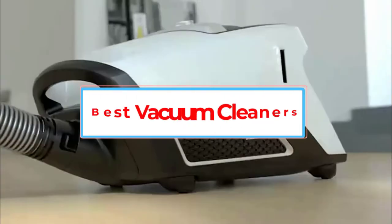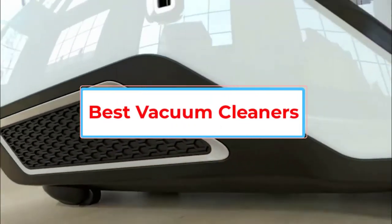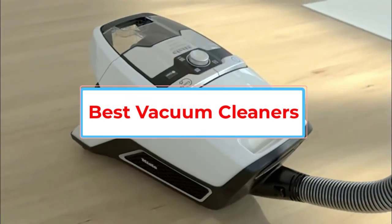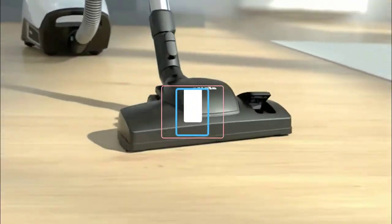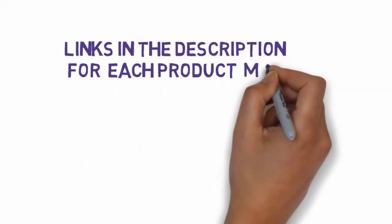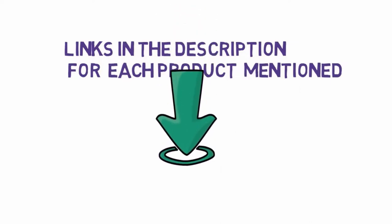Are you looking for the best vacuum cleaner? In this video, we will look at some of the 7 best vacuum cleaners on the market. Before we get started, we have included links in the description, so make sure you check those out to see which one is in your budget range.